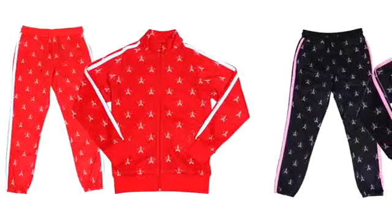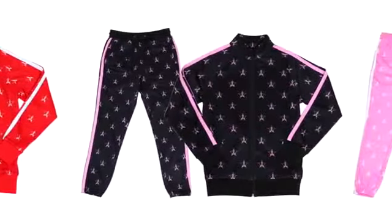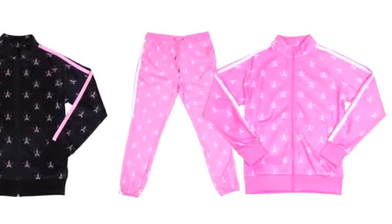Jeffree Star Cosmetics has three tracksuit colors — gorgeous red, amazing black with pink, and pink with white. Star monogram, I have to do a classic bubblegum. There will be more colors coming in the future, but these will retail for $55 for the top and $45 for the bottom, equaling a grand total of $100, which is very fair. Everything will be up at 10 a.m. Pacific Standard Time on my site.